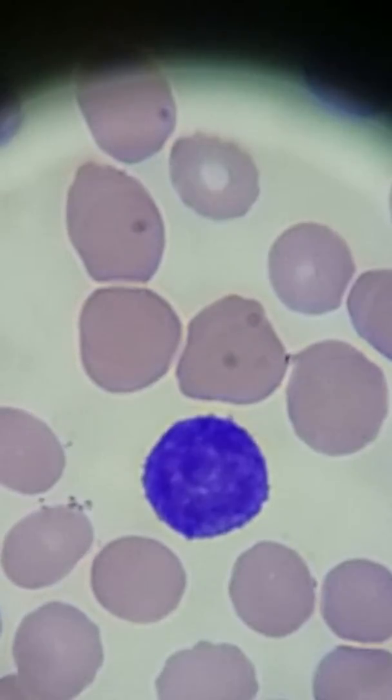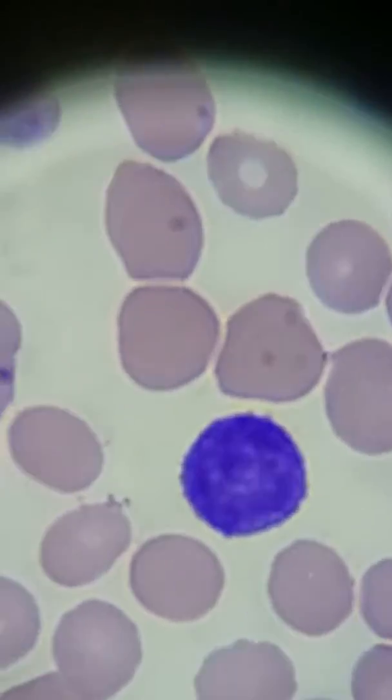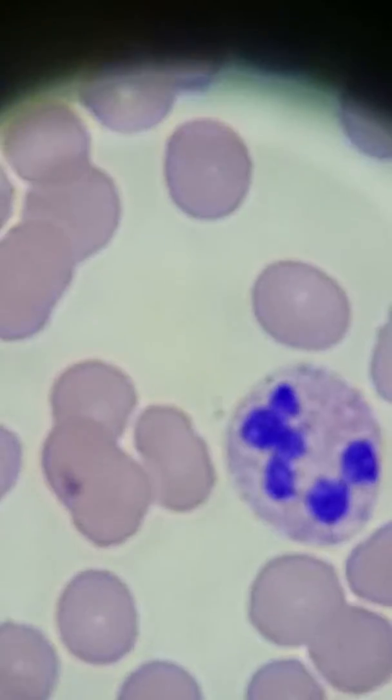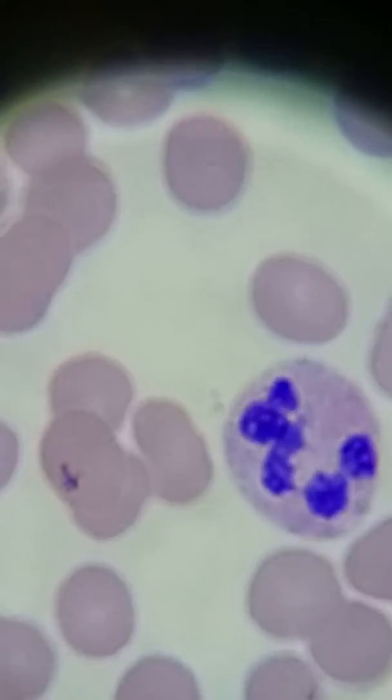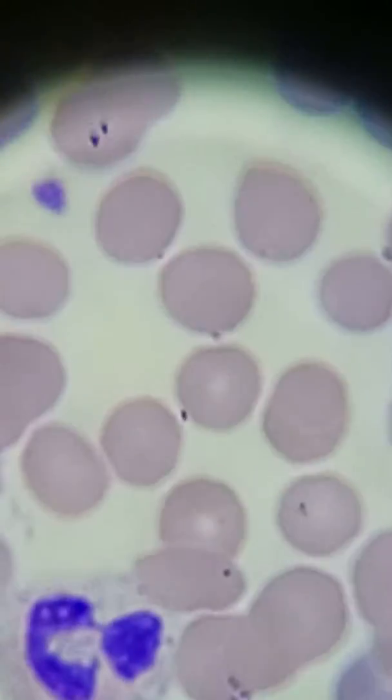There's like a lighter purple in the middle, and that's your nucleus. And then there's a really dark blue — that's your cytoplasm. Looking around some more. Here's another neutrophil. Another neutrophil.